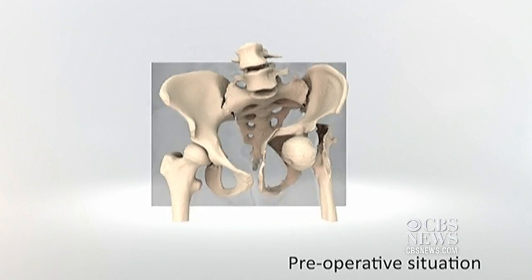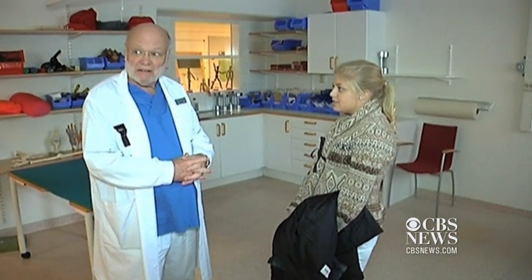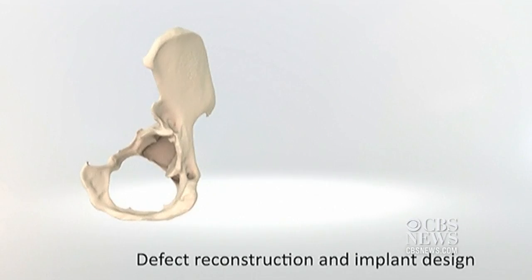After exhausting all traditional treatments, Fanny's medical team consulted MobileLife, a Belgian company that specializes in producing bone and joint implants.